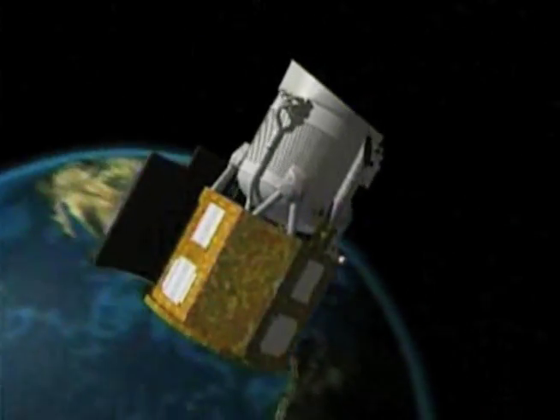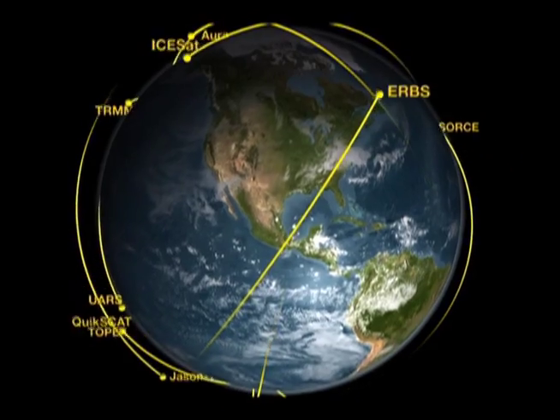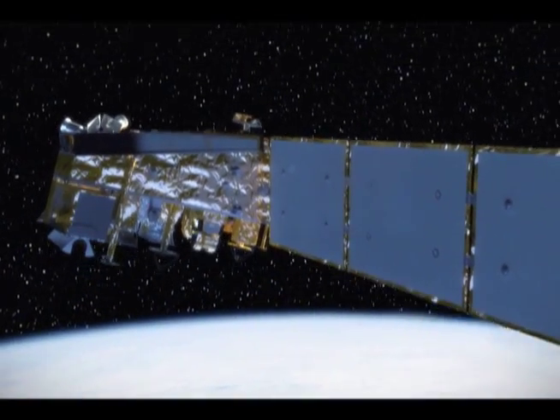Hi, I'm Chris, and this is NASA Now. So how do satellites stay in orbit? And what's the difference between a geosynchronous orbit and a polar orbit? We'll talk to an expert who will explain the use of each kind of orbit and how it works. That's ahead, but first, here's what's happening at NASA Now.